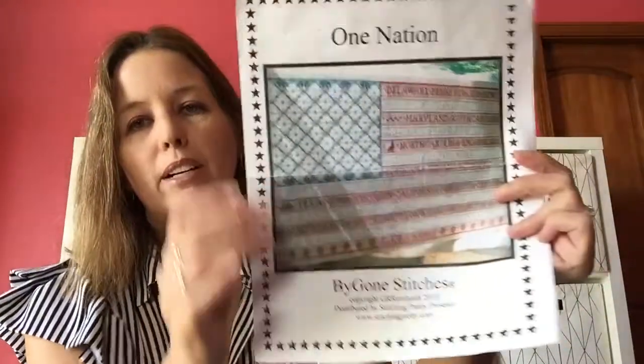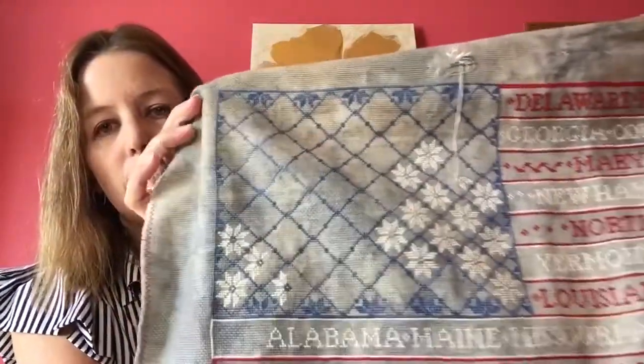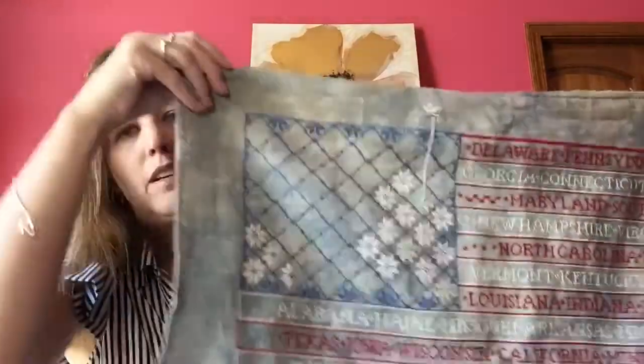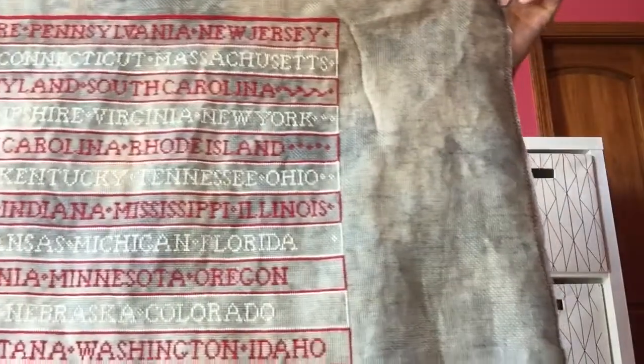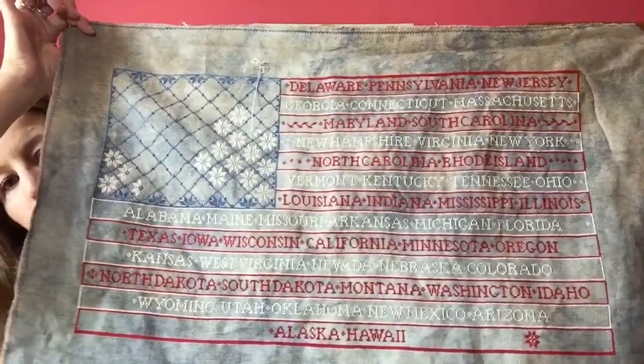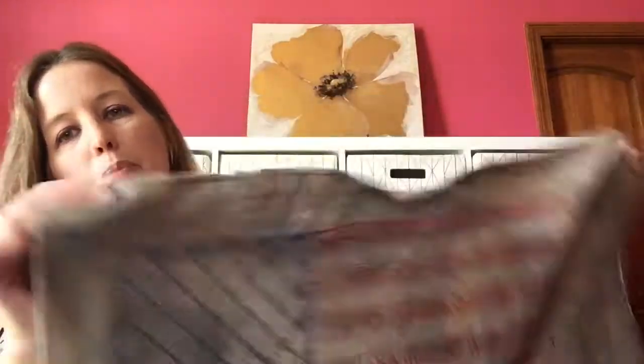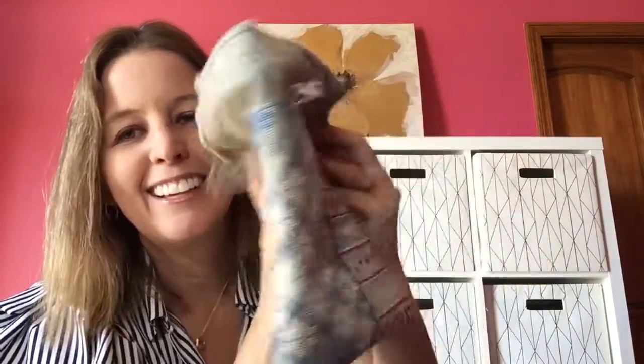My One Nation by Bygone Stitches — silly but surely those of you who've been with me know I've been slugging it out on the corner getting these little motifs done. It takes forever. I still have some work to do on the edges, but the state names are complete. This is going to be so super pretty — I think I might finish this for my dad for Christmas. I think it would be pretty in his office. My plan is to do at least one of these motifs a day before I can do anything else.